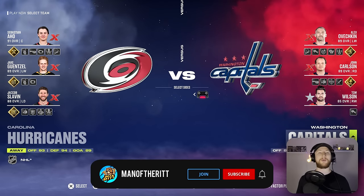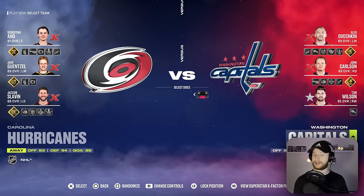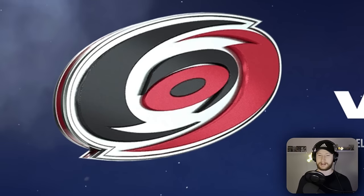Hello everybody and welcome back to the channel. Today we are back at it again with another draft challenge. Is there always a little white gap between the middle red circle and the outer black hook on the Carolina logo? Sure enough there is. Learn something new every day.